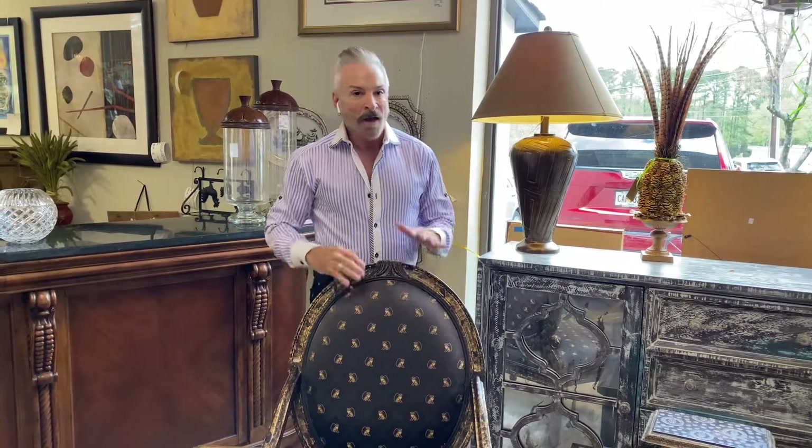Saying hello to you from Southern Comfort's Consignment in the Dunwoody location. I'm Mark Jones, the consignor's designer, and I want to share some new items that have come into the Dunwoody store.